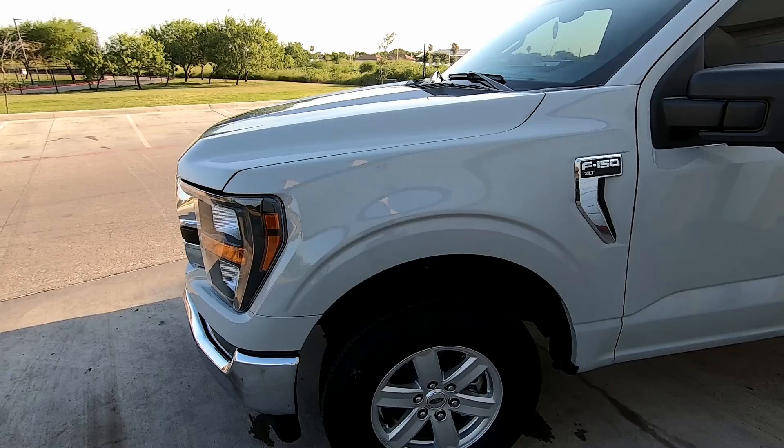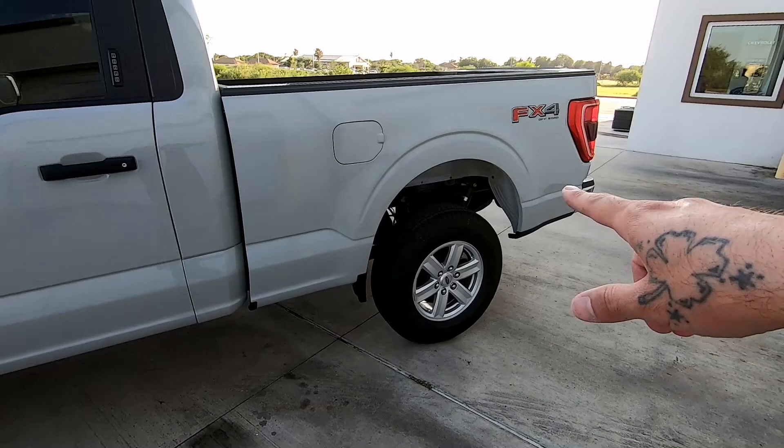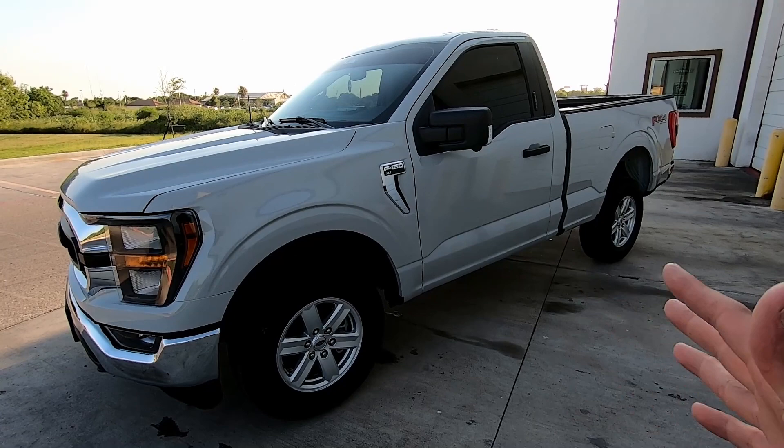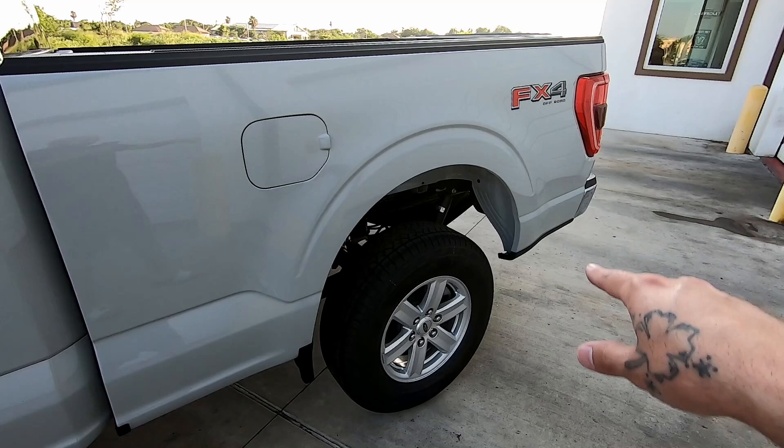I do have some drop shackles coming in on Monday — today's Saturday — so stay tuned for that video. I thought about lifting the front or leveling the front, but what I want to do with this truck is just reverse level it so I can keep it kind of like a street-strip truck, nothing too high. The rear is way high in the air right now, so the drop shackles will be coming in in a couple days.